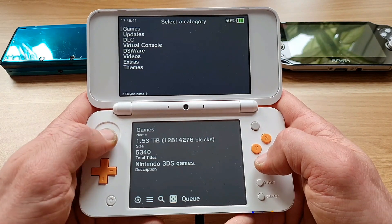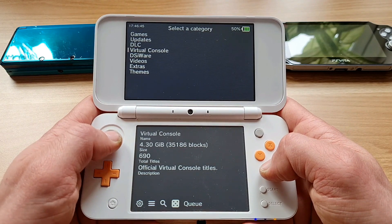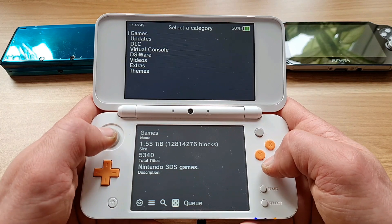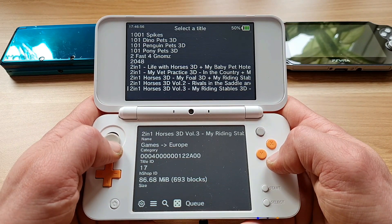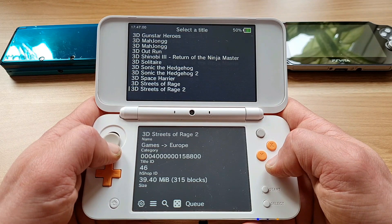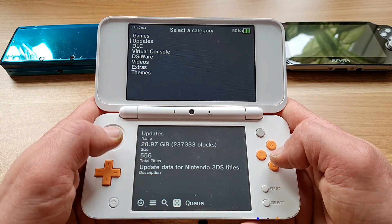Main features are access to games, updates, DLCs, virtual console, DSiWare, videos and themes from all regions, even region-free content — all through very simple and user-friendly menus directly from within your 3DS. There are even some extras like ROM hacks, homebrews and translated games. It supports various languages: Russian, Portuguese, German, Italian and many more.